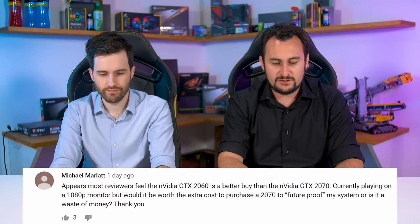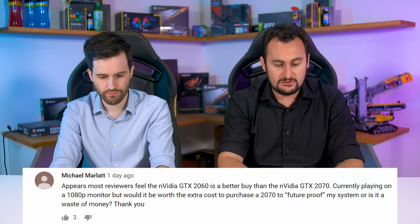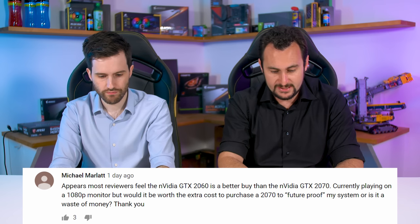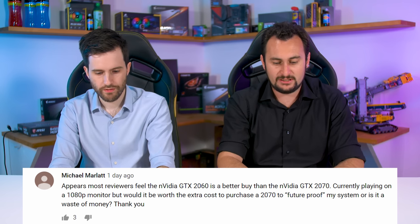Next one from Michael: most reviewers feel the NVIDIA RTX 2060 is a better buy than the NVIDIA RTX 2070. Currently playing on a 1080p monitor, but would it be worth the extra cost to purchase a 2070 to future-proof my system, or is it a waste of money?